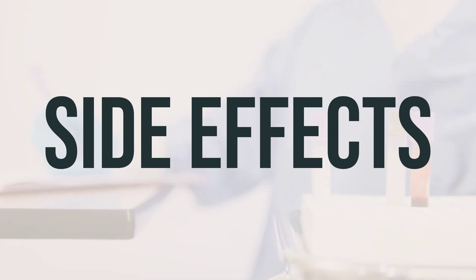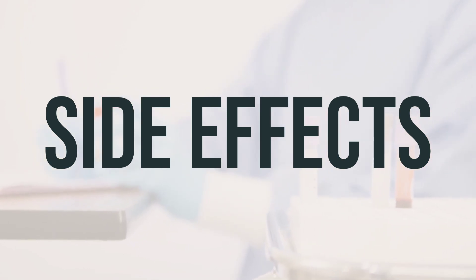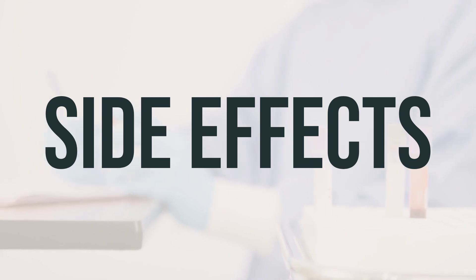These side effects are usually mild and temporary and may be symptoms of your parasite infection and/or the dying parasites. If any of these effects last or get worse, tell your doctor or pharmacist promptly.